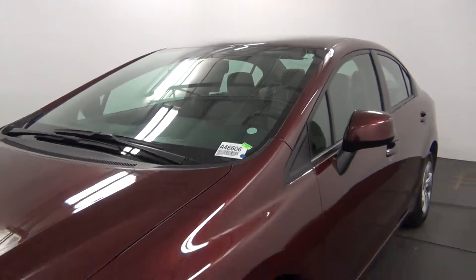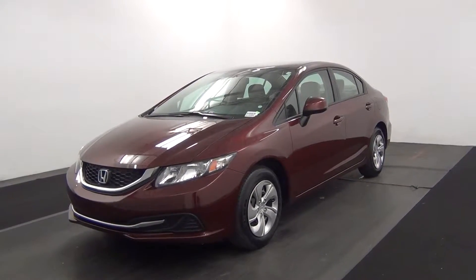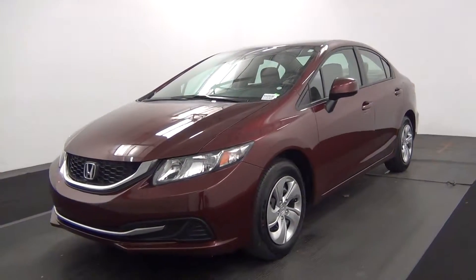Hello, today we're going to do a walk around a 2013 Honda Civic, stock number 846606.